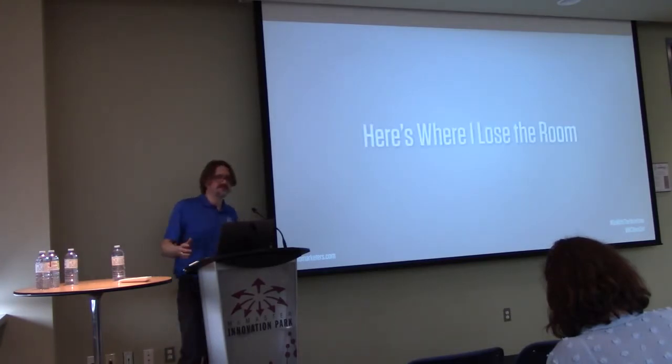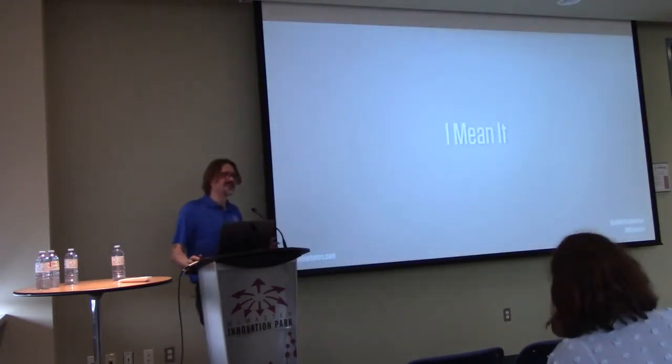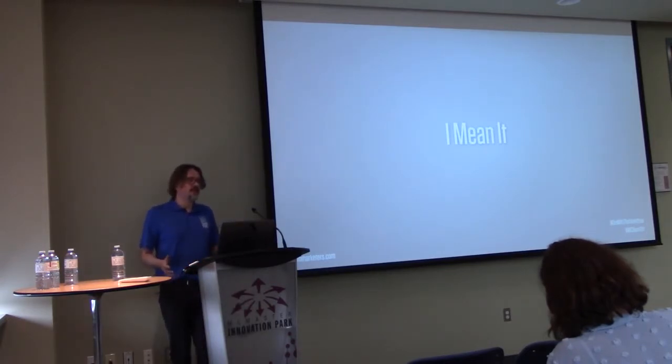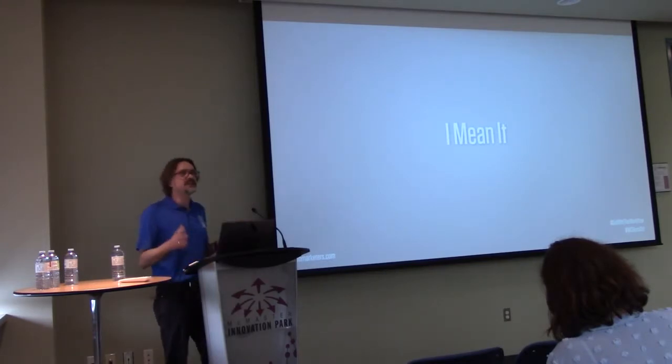Here's where I might lose the room: before you start any work, get content first. And this is the hardest part, because web design is one of the few industries where designers say 'we'll design it and then you give us the content.' If you're designing an ad for print, you get the content first, then design the ad. You want to design a book, you get the content first. Getting the content first saves you a lot of headaches down the road.